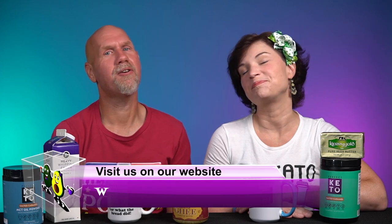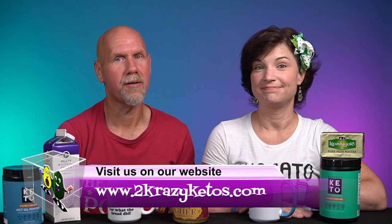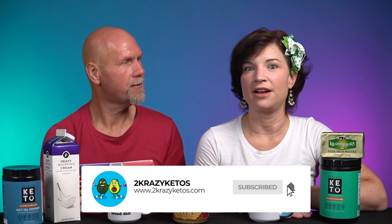Hey, what's up family? I'm Rachel, and I'm Jo, and we are 2 Crazy Ketos. If you're new to our channel, welcome. Here on 2 Crazy Ketos, we do recipe videos, product reviews, and talk about various keto topics. Every Monday we sit down on the couch for Keto on the Couch, where we talk about what's going on in our lives for the week. You can find us on Facebook, Instagram, and Twitter, and our website is 2crazyketos.com — that's where you'll find all of our recipes. We upload at least five new videos every week, so make sure you subscribe and hit the bell icon so you're alerted every time we upload.